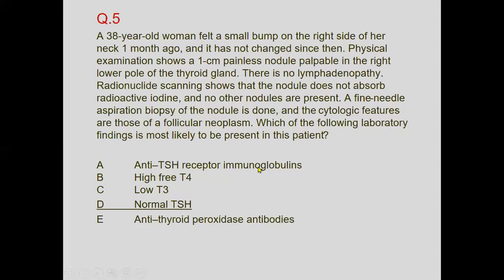Which laboratory findings are most likely present? Anti-TSH receptor immunoglobulins are present in Graves' disease — not applicable here. High free T4 is not expected because in follicular neoplasm, thyroid profile parameters are not disturbed. Therefore, normal TSH is the best option, and anti-TPO is more associated with myxedema.